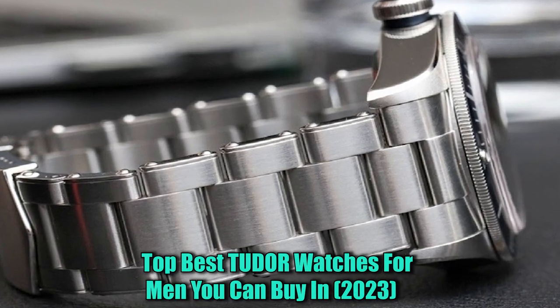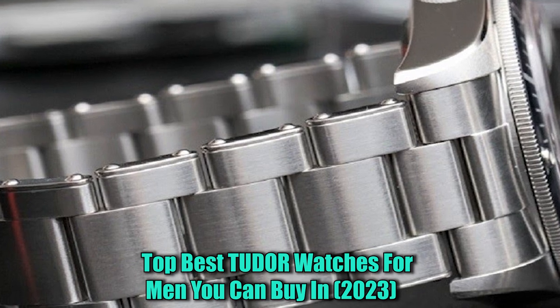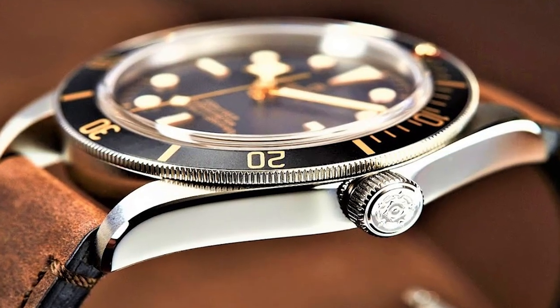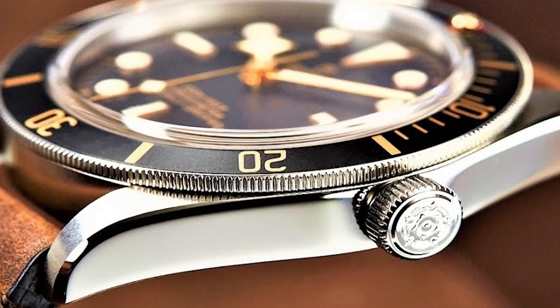Hello watch lovers, today I'm going to show you the best Tudor watches for men in 2023. All the watch product buying links are given in the video description. Now let's get started.